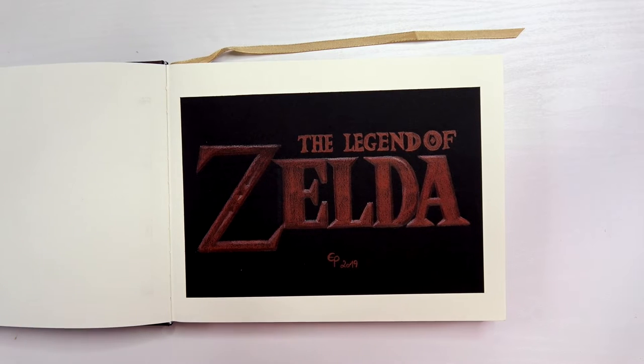On the first page we see the Legend of Zelda logo which I did using colored pencils on black paper. I like it a lot because it looks very real, so it looks really like 3D writing.